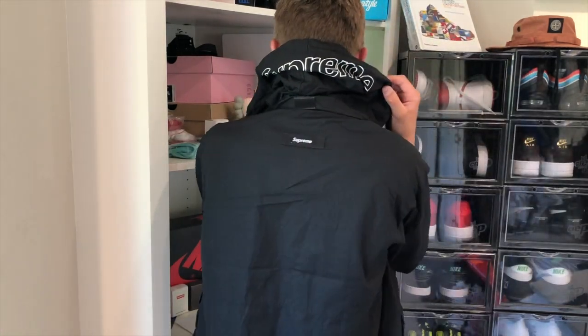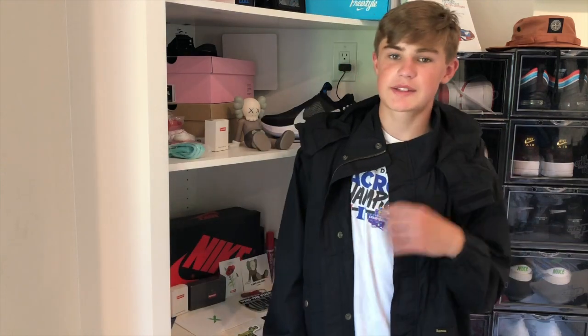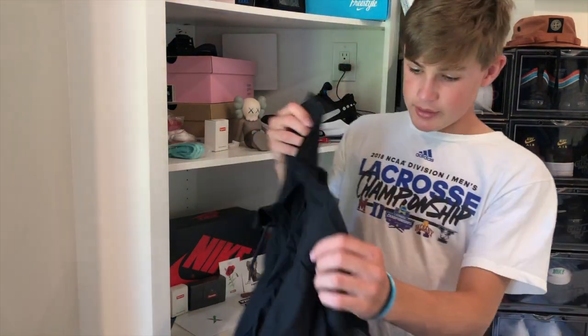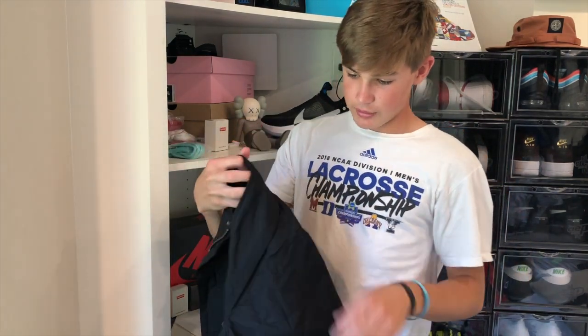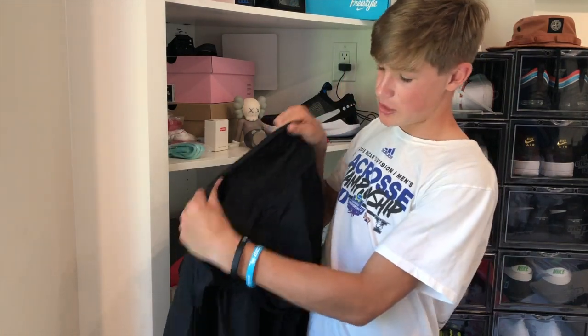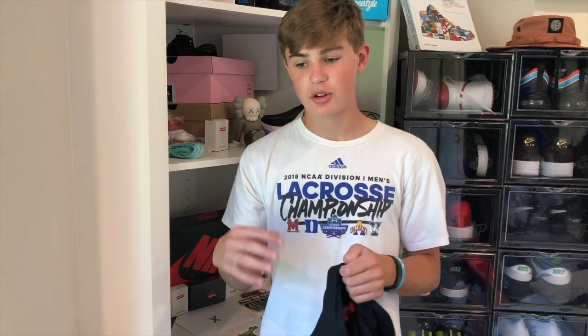On the back of the jacket there's a small Supreme logo, which is also nice to make it stand out. The cool thing about this jacket is that you can hide the hood to make it sort of a bomber jacket. On the inside there's a little cuff — you fold the hood up, the flap opens, and you can put the hood in there. I think that's really cool because you can transform the jacket from a hooded jacket into a bomber jacket.